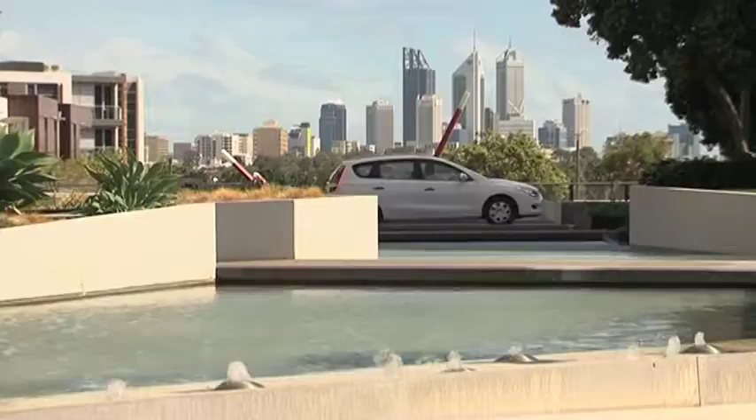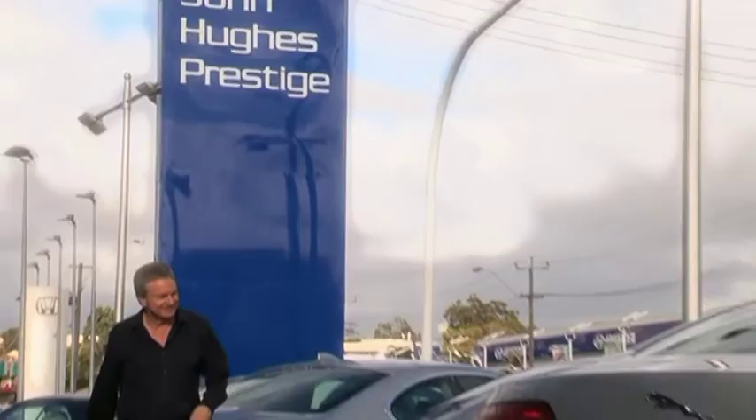We've shown you a lot of cars on the show to date, from the economical and family-oriented to the sporty and off-road SUVs and everything in between. So this is where to go for a car as unique as you are.